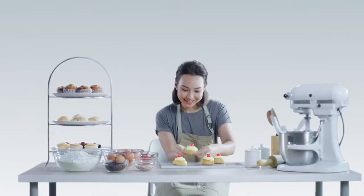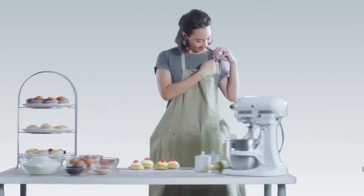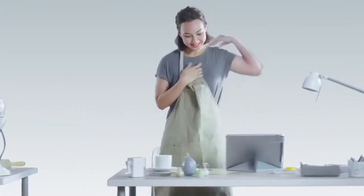This is Tammy, aspiring pastry chef and lifestyle writer. She's on an assignment when she gets a surprise.